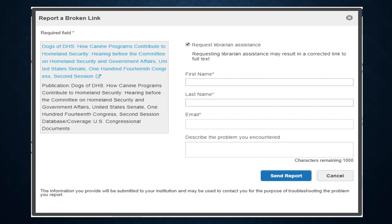At the top of the form, you'll see 'Request Librarian Assistance.' You do not have to fill out this information — you can uncheck the box and send the report, and it will send us basic information. However, it obviously won't tell us what the issue was, and we won't know who sent it so we can't get back with you.